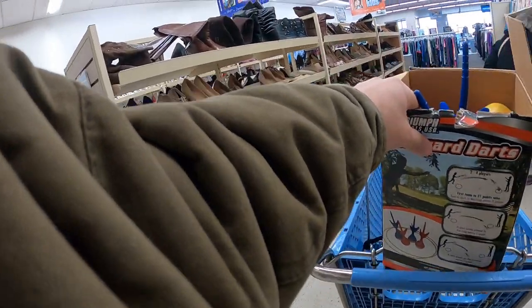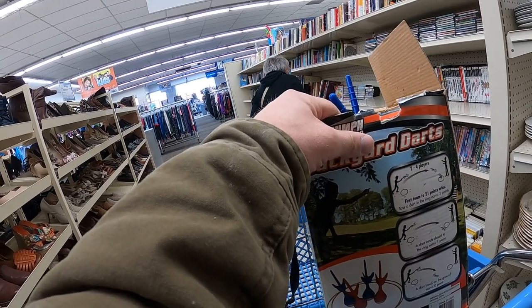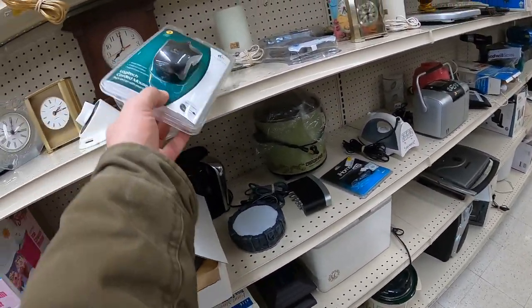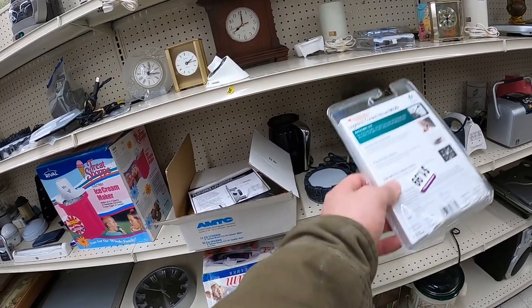I ended up grabbing these backyard darts just to check out, but unfortunately there's no real value there so I passed on them. Used, they just don't seem to hold any value - at least in new condition they'd be worth something. Something I do find though is this Logitech mouse, new in package.